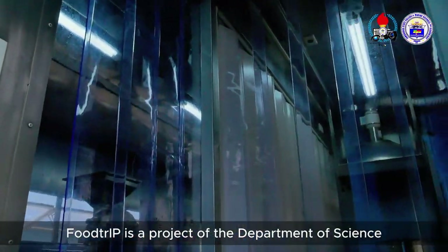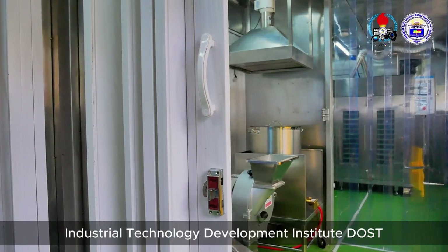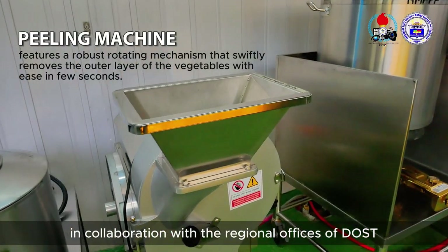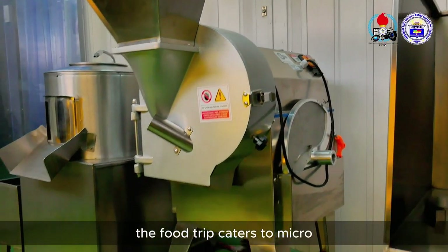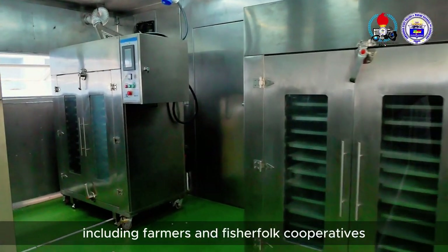Food Trip is a project of the Department of Science and Technology Industrial Technology Development Institute (DOST-ITDI), in collaboration with the regional offices of DOST-ITDI. The Food Trip caters to micro, small, and medium enterprises, including farmers and fisherfolk cooperatives.